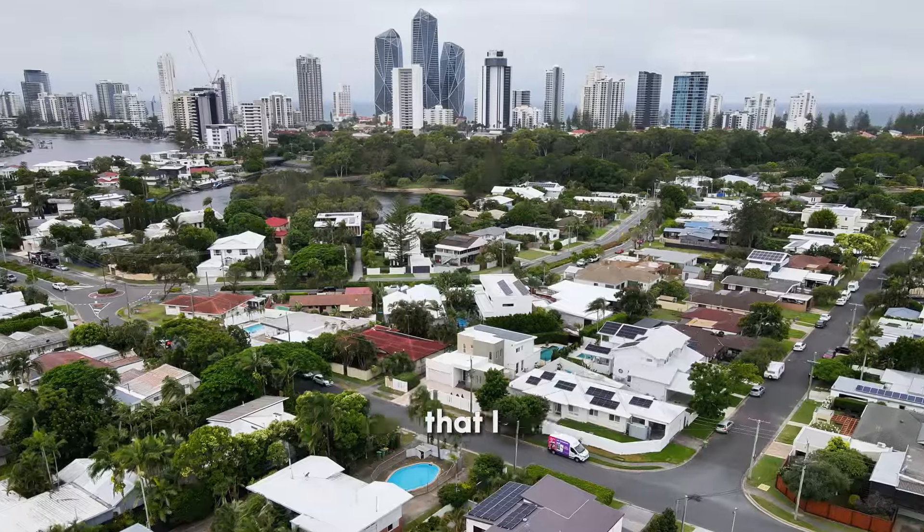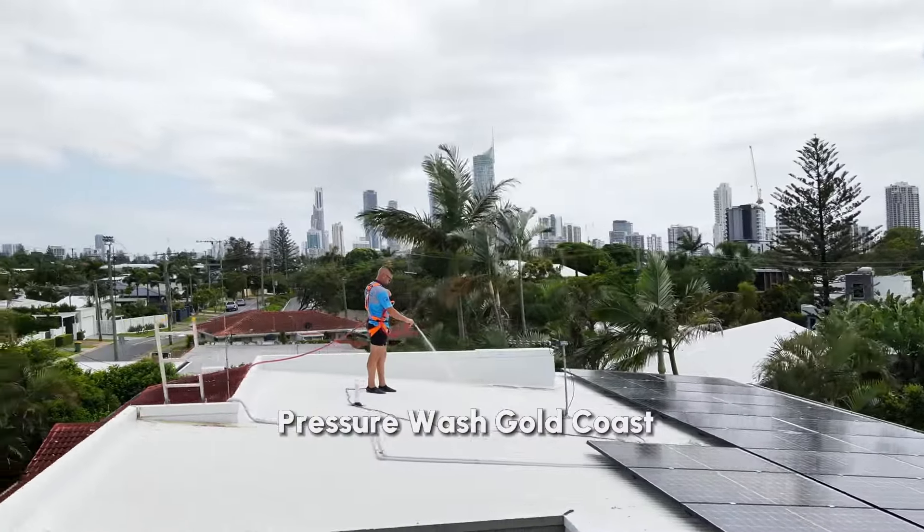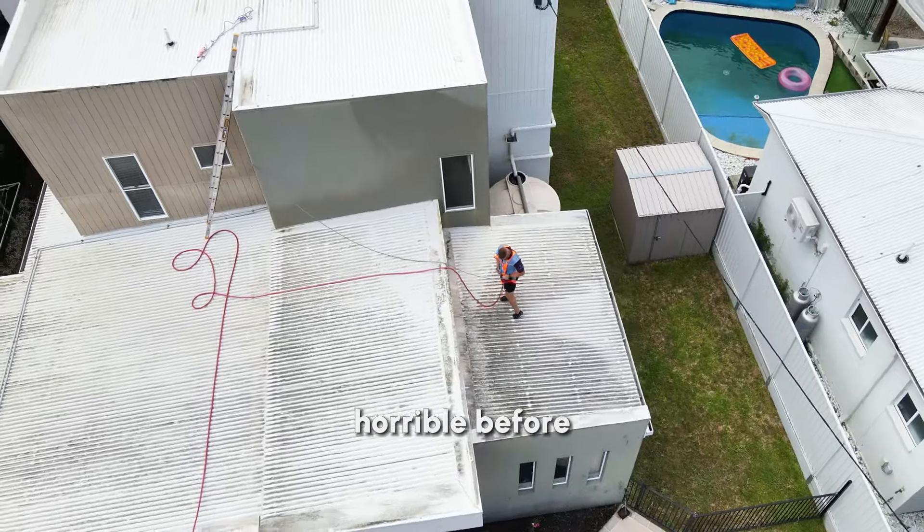Hey guys, here we are at one of the properties that I currently own in Broadbeach. I gave the boys from Pressure Wash Gold Coast a call. I was considering renovating this house — it looked horrible before.